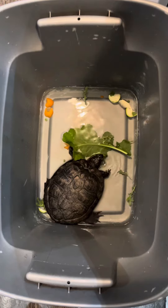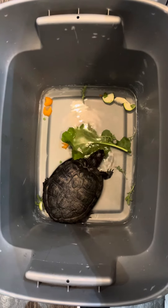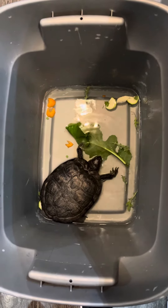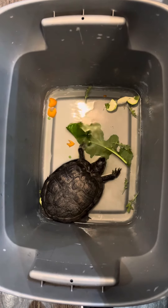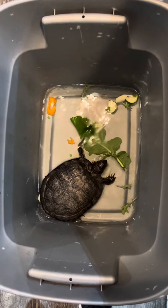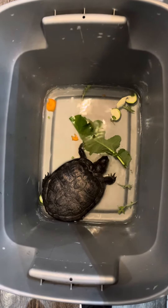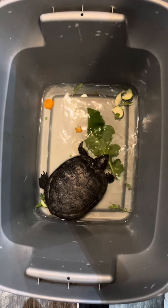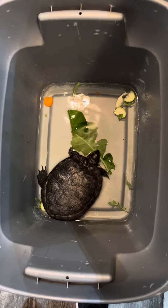She will eat every last bit of this — she loves vegetables, loves them, which is good because an adult slider should have less protein in their diet and more plant-based food. She's a really good eater.